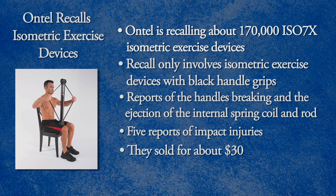They sold for about $30. Stop using the recalled ISO 7X isometric exercise devices and contact Ontel for your money back.